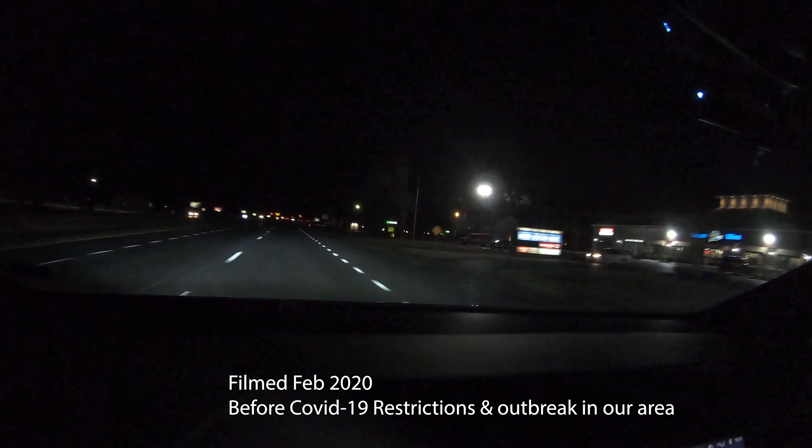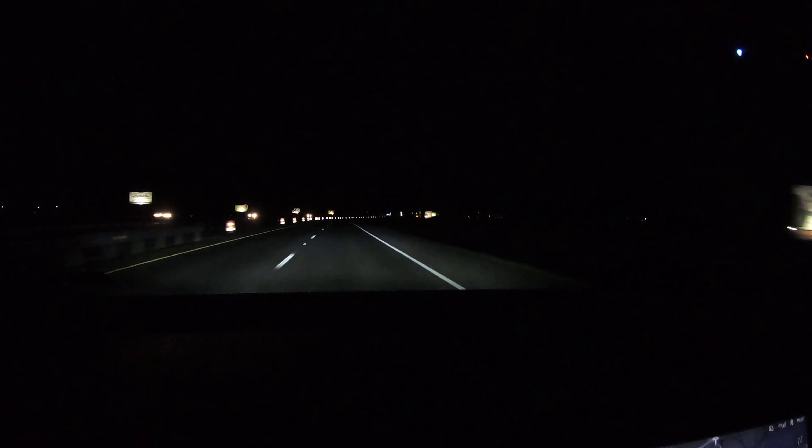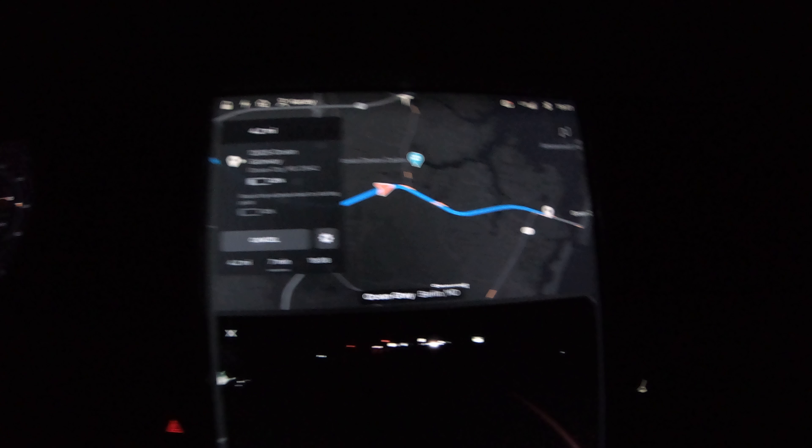We are approaching the Ocean City, Maryland Version 3 Supercharger. It looks like it's going to be a straight shot in. This is a Version 3 Supercharger — I believe it's eight stalls, but I don't know because it's not in my map yet. It just has us going to the place.